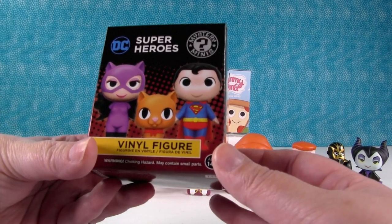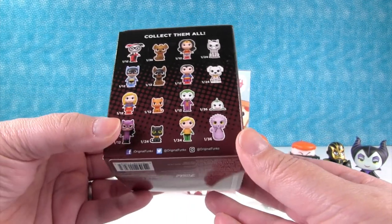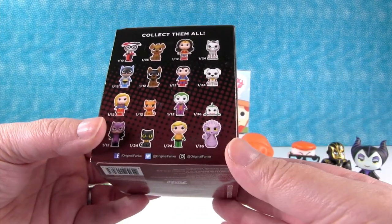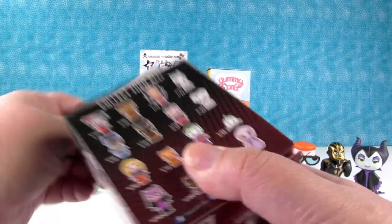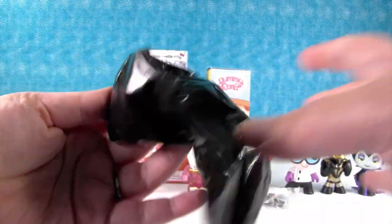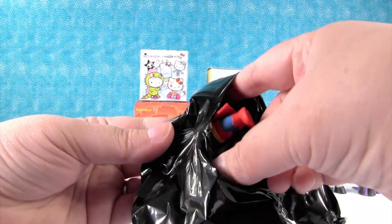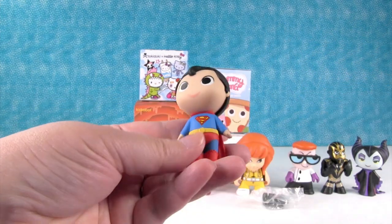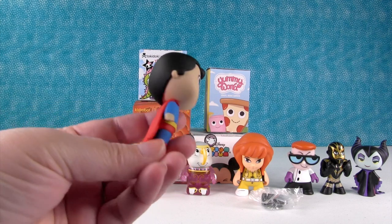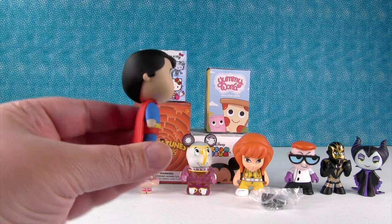Funko Mystery Mini of DC Superheroes. That's another companion series — you can get these superheroes or villains and their companions. Today I want Wonder Woman. We needed a bird to go with Maleficent, but there's no bird in this series. I think she would be fine with Joker's fish. Or Wonder Woman — two powerful women. Oh, it was so close, same color scheme. Superman! I love these, they look very kawaii. They're just adorable. Here's Superman.